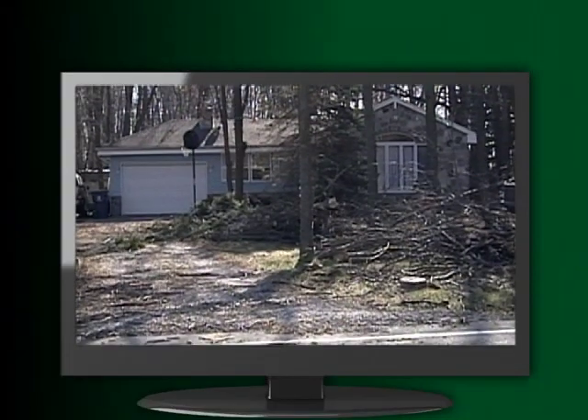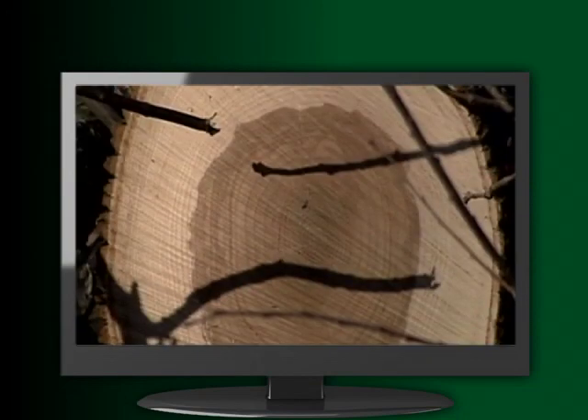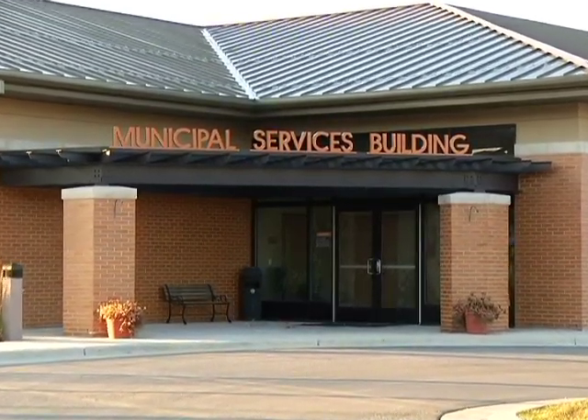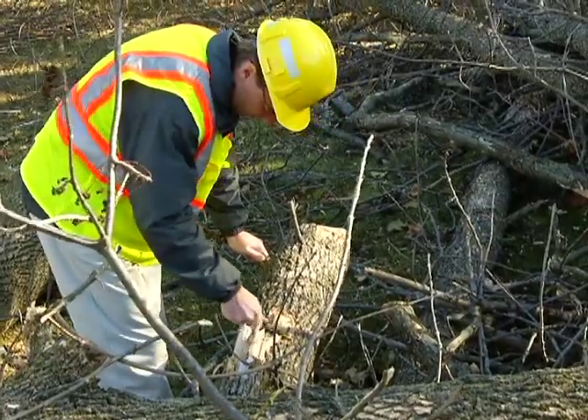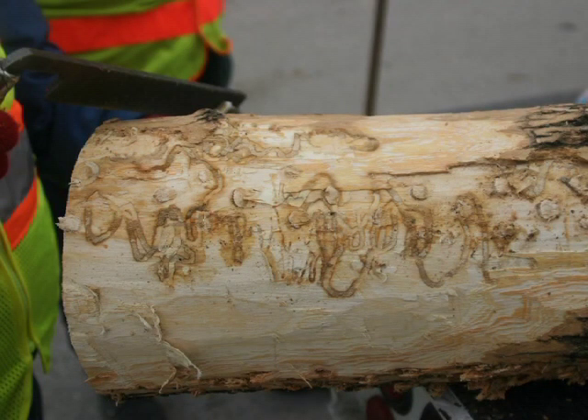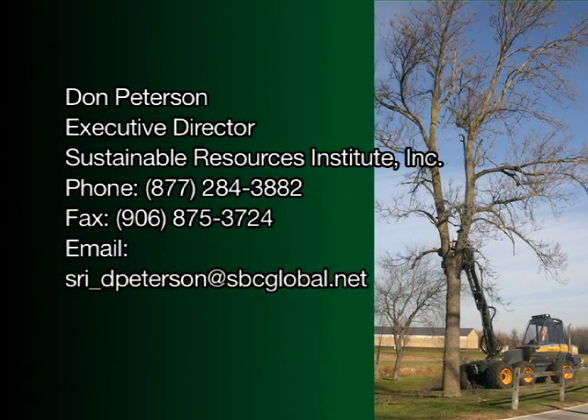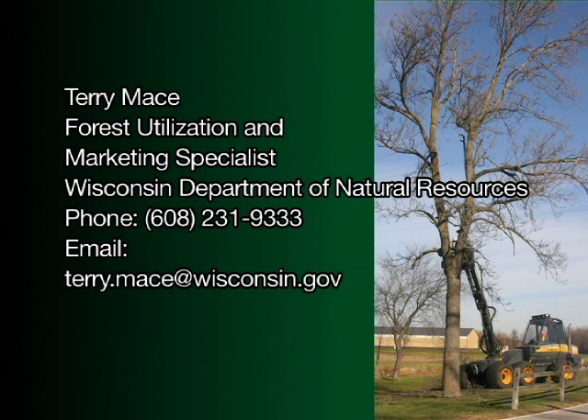While the Department of Natural Resources is encouraging municipalities to keep all options open, mechanized removal is a sure-fire preventive strike. If your community is facing the need to remove greater volumes of trees, no matter what the reason, mechanized removal might be the right way to go. For questions about using this option in your community, contact Don Peterson with the Sustainable Resources Institute, or Terry Mace, Forest Utilization and Marketing Specialist with the Wisconsin Department of Natural Resources.